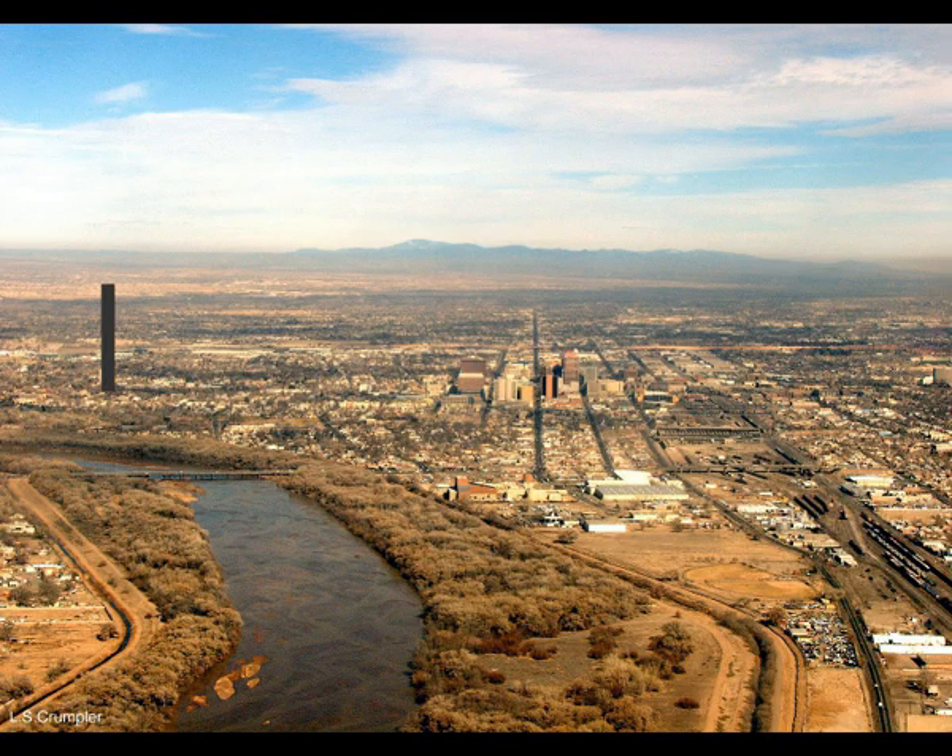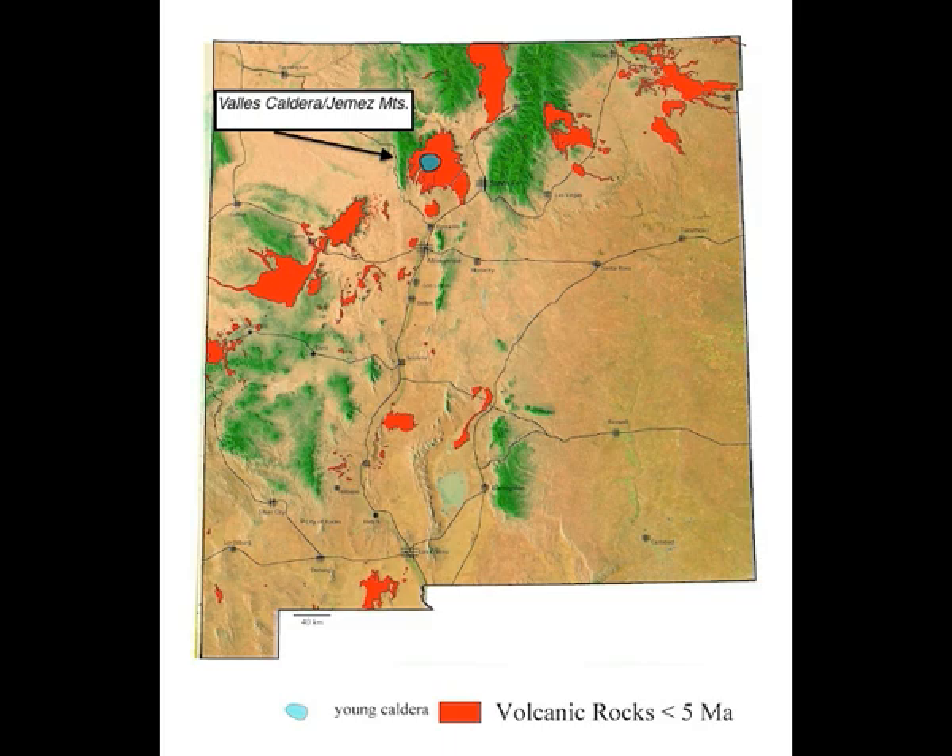The Jemez volcanic field began 14 million years ago as a normal volcanic field with many small volcanoes, then experienced at least two extremely explosive eruption events. The most recent was approximately 1.2 million years ago — close to one of the Yellowstone volcanic dates. Yellowstone's eruptions were 2 million, 1.3 million, and 640,000 years ago.